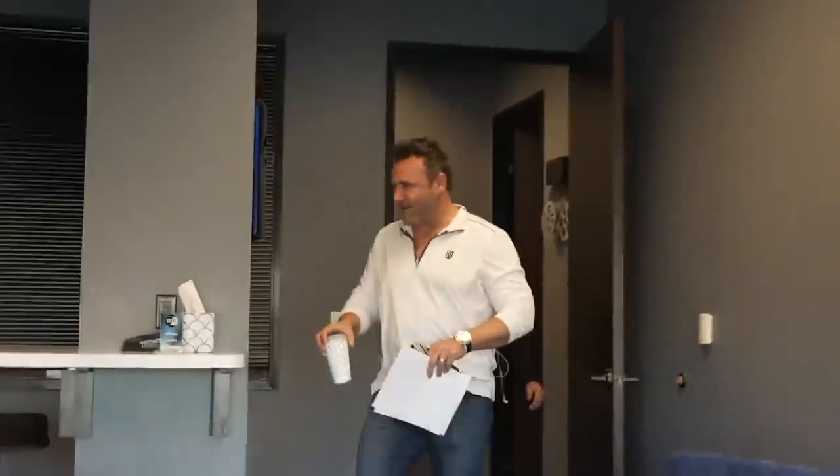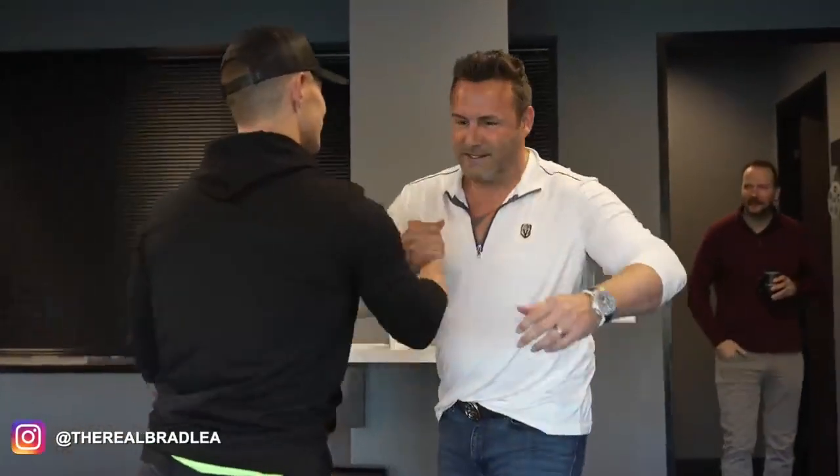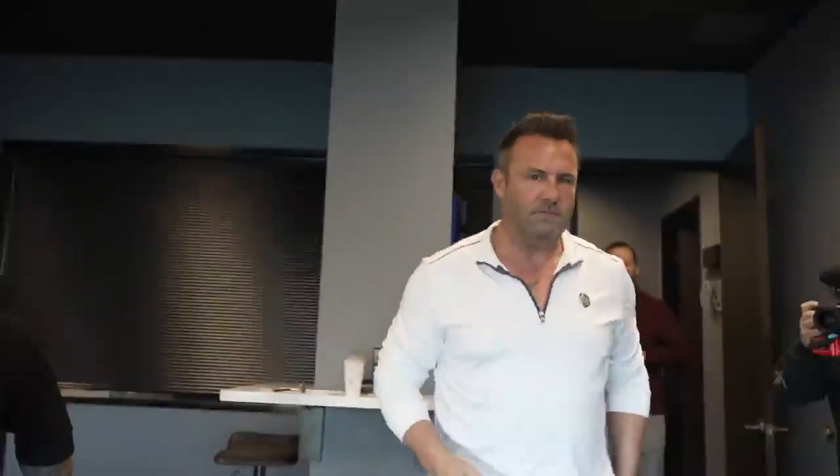When people come up to me really, really excited for meeting me, it doesn't make sense to me — I just feel like a normal person. But now I'm doing the exact same thing meeting Brad. What's up Brad? Nice to meet you. This is Brian, my videographer.